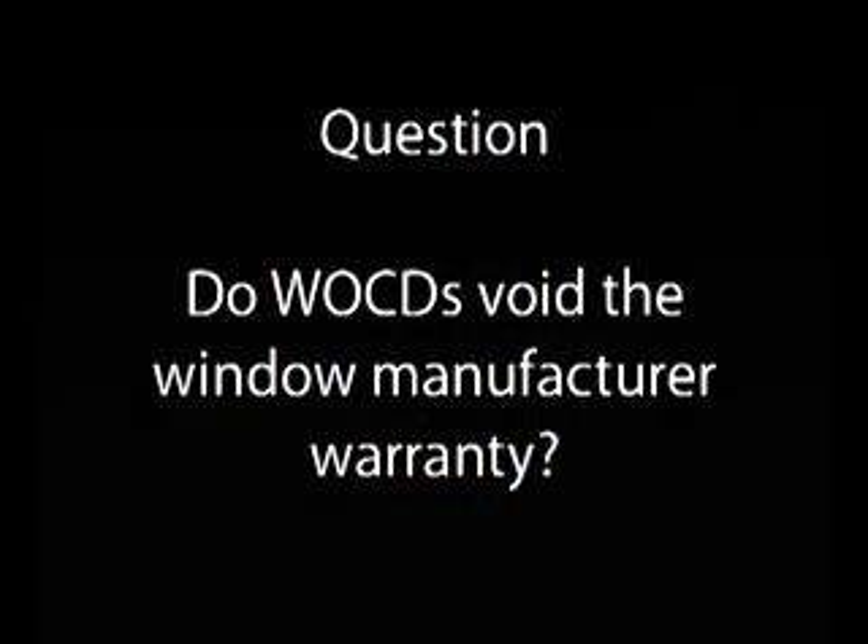Do window opening control devices void the manufacturer's warranty? The answer is if you purchase a window opening control device from the manufacturer, then they've designed their window to work with that specific window opening control device. If you're using it for retrofit, you should consult the manufacturer directly.